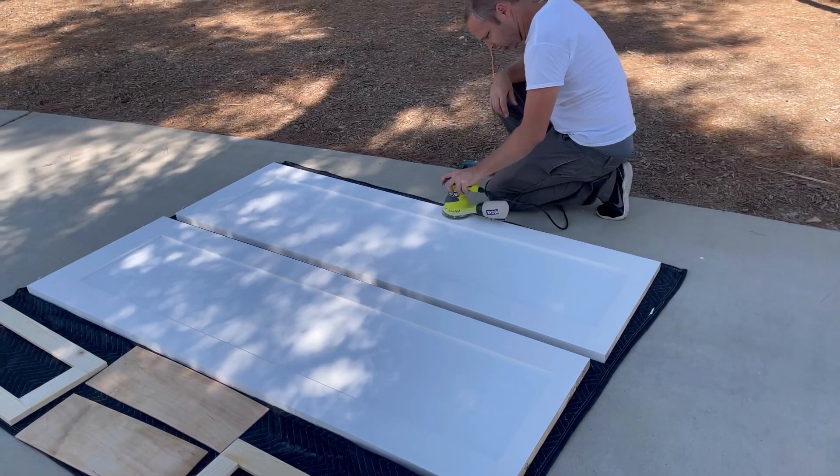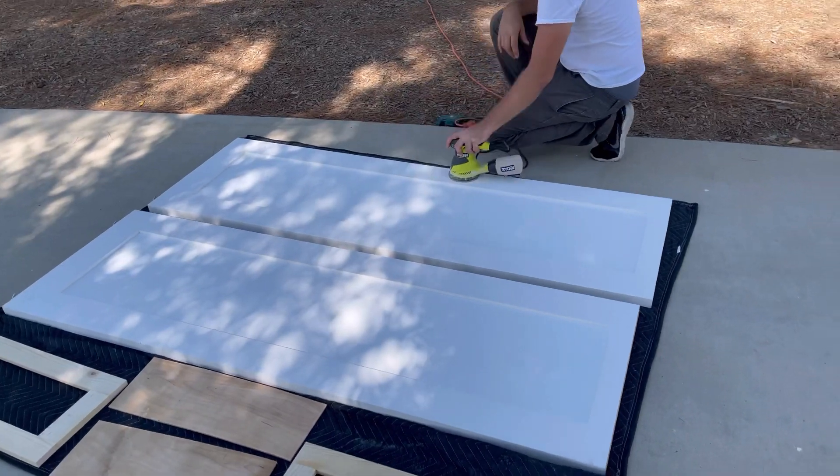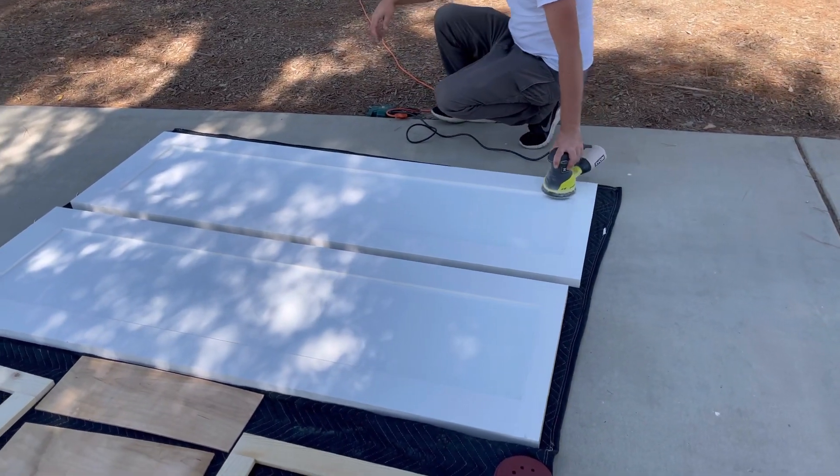Lots of sanding going on today. These are our pocket doors. We are getting ready to prep them for painting.